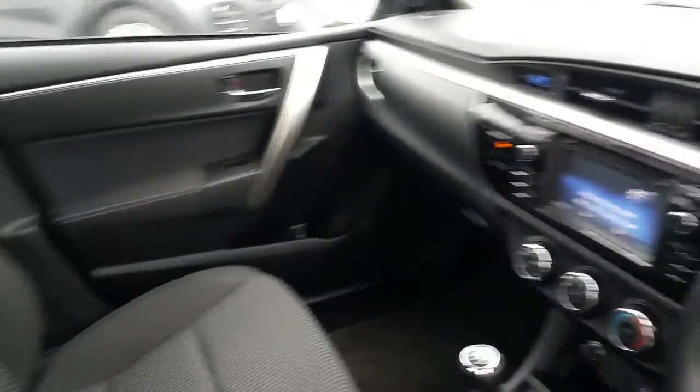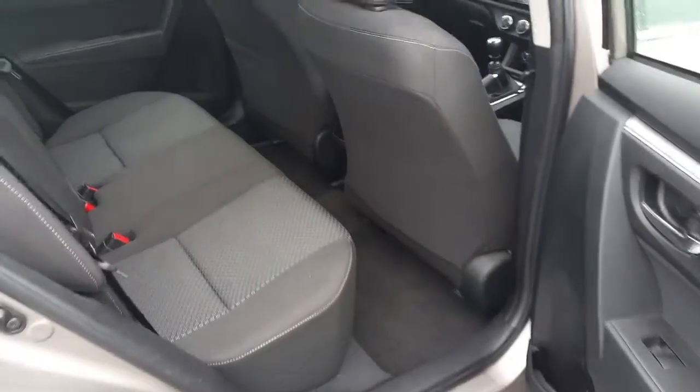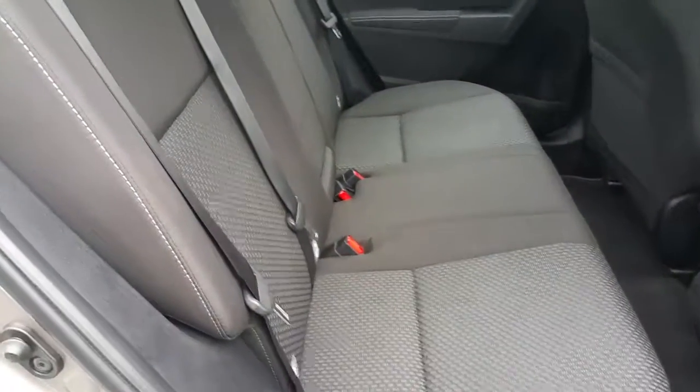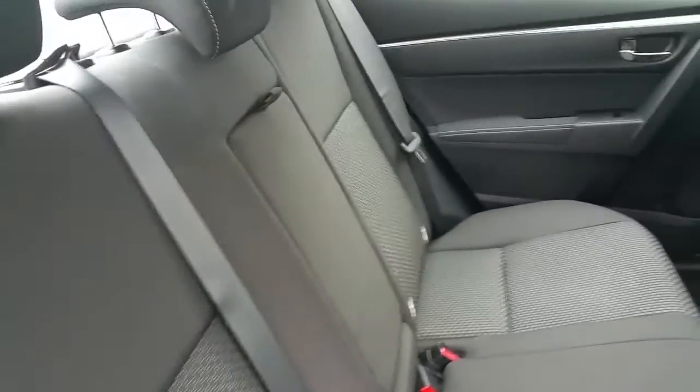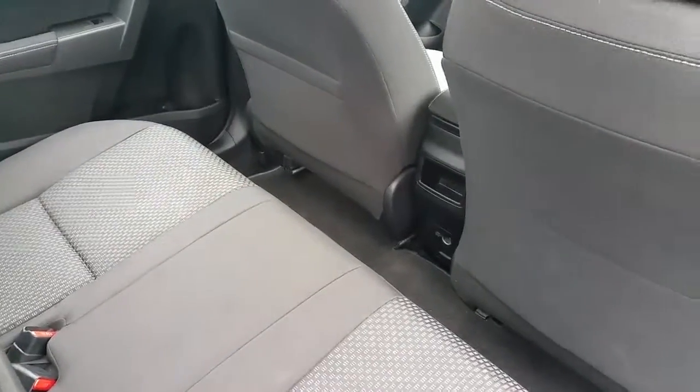This car is exceptionally clean inside and out, as you can see from the video. Interior iso-thick seats, 3 seatbelts in the rear, plenty of legroom, a very clean car, and a very large rear boot with spare wheel.